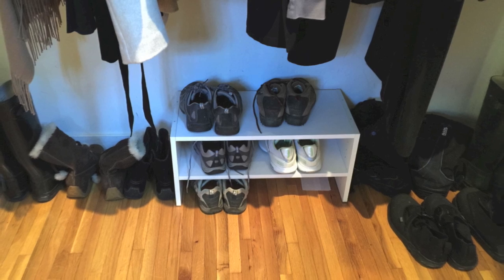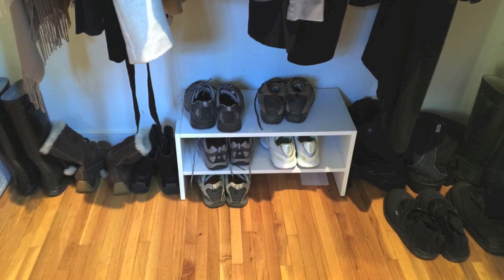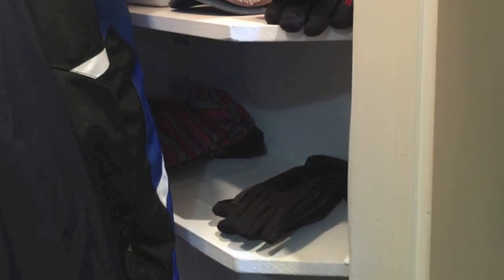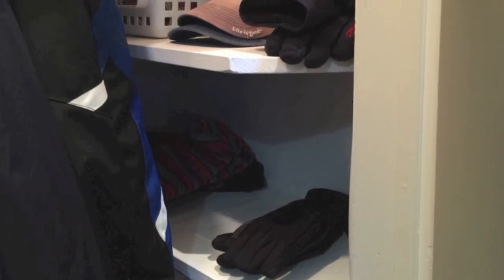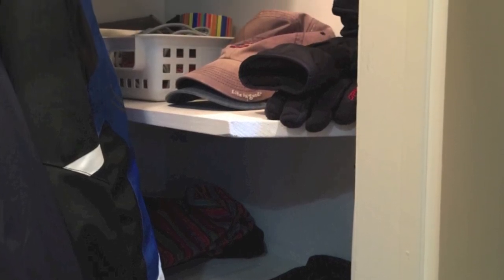We added this shoe shelf which was just sitting in our garage waiting to be used and it cleared up a lot of space on the floor. We put our small side shelves to good use by making this an area for our grab and go items like gloves and ear muffs.